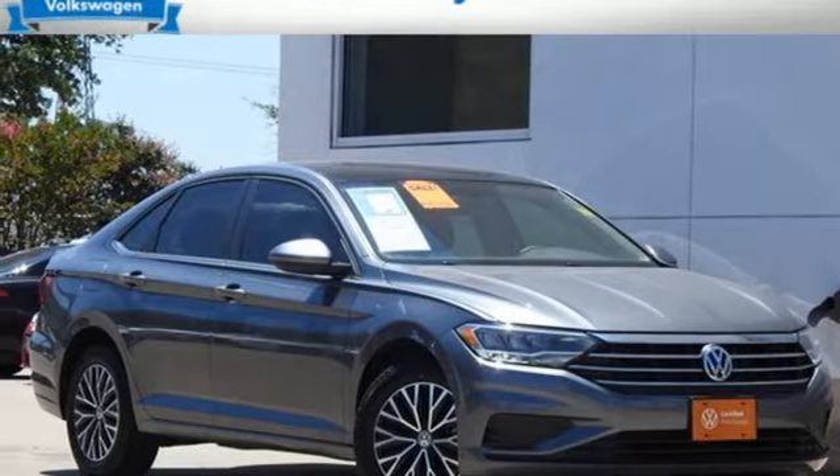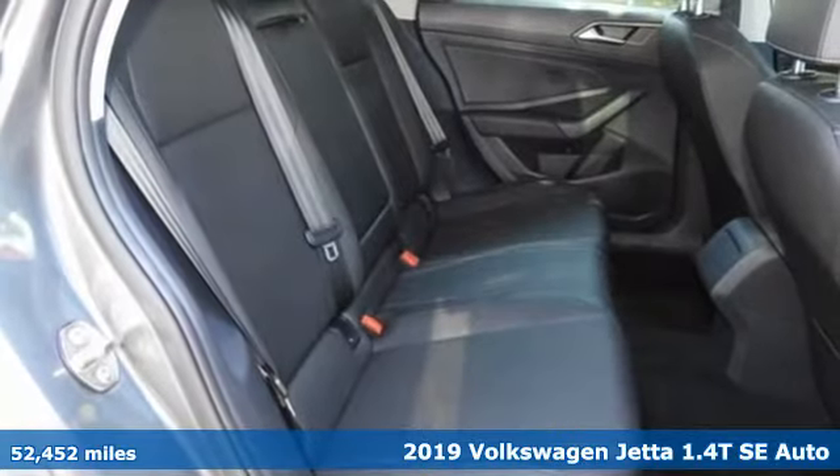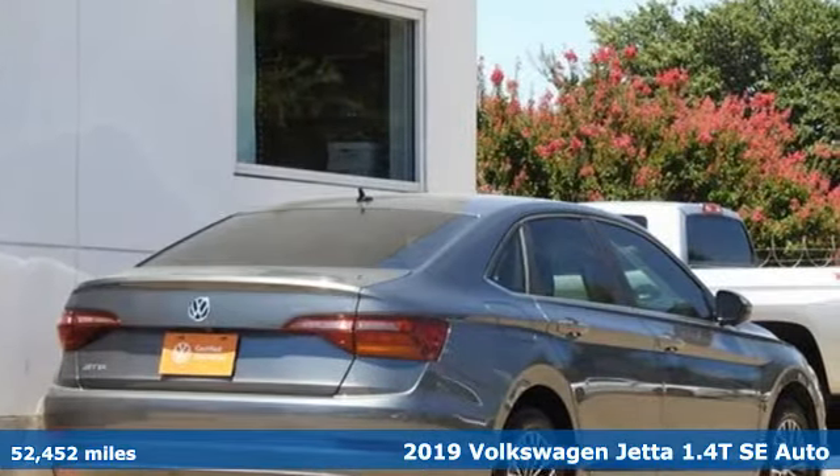Here's a 2019 Volkswagen Jetta. How do you make a lasting first impression? By being impressive, and that's exactly what this Jetta does.